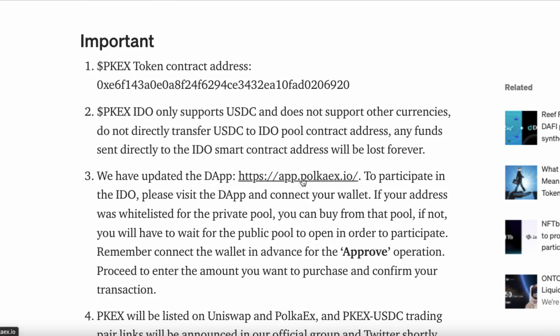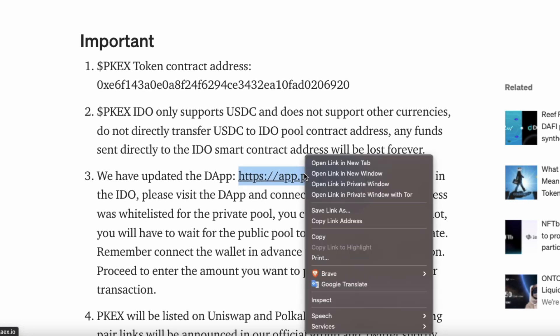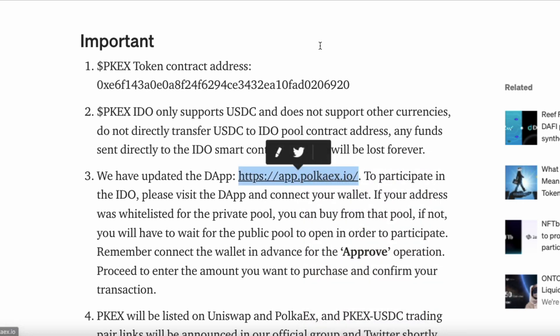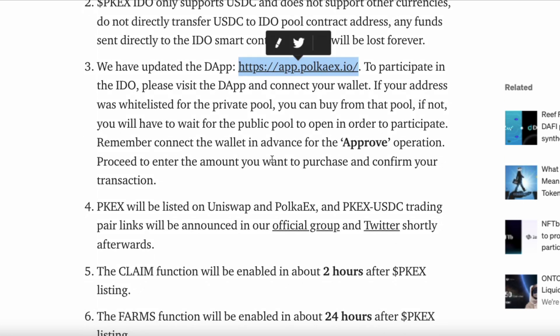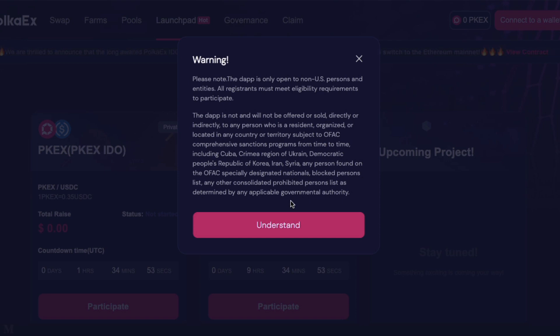They've updated the DApp, so I'll click onto that in a new tab. To participate in the IDO, please visit the DApp and connect your wallet. If your address was whitelisted for the private pool, you can buy from that pool. If not, you will have to wait for the public pool to open. Remember, connect the wallet in advance for the approve operation. So let's do that now — let's see if I've been whitelisted.